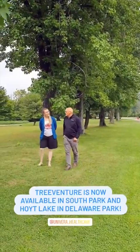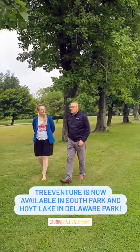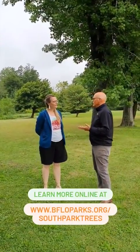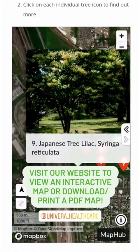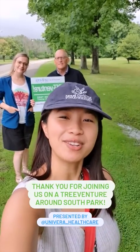What's your favorite thing about TreeVenture? The best part of TreeVenture is spending an afternoon with the family, walking around South Park and Hoyt Lake, learning about nature, learning about the trees, and getting a little extra physical activity. So get out there and do it. Thank you all for joining us today — we hope to see you next time. Bye!